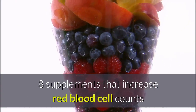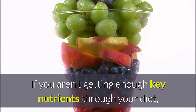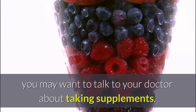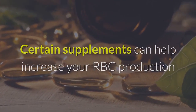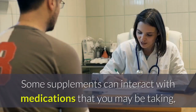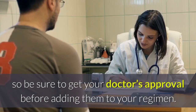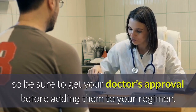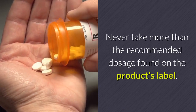Eight supplements that increase red blood cell counts: if you aren't getting enough key nutrients through your diet, you may want to talk to your doctor about taking supplements. Certain supplements can help increase your RBC production or support related processes in your body. Some supplements can interact with medications you may be taking, so be sure to get your doctor's approval before adding them to your regimen. Never take more than the recommended dosage found on the product's label.